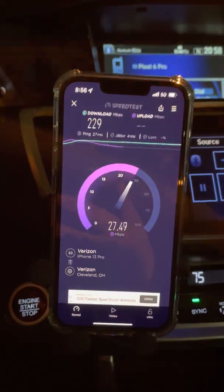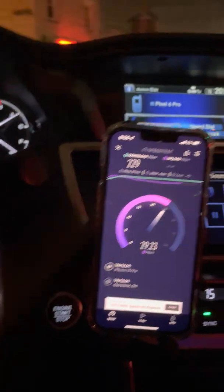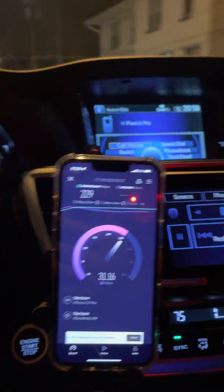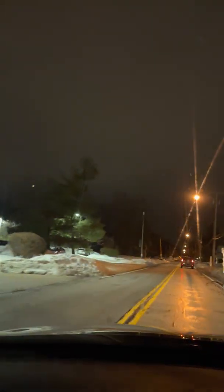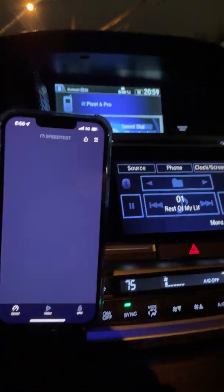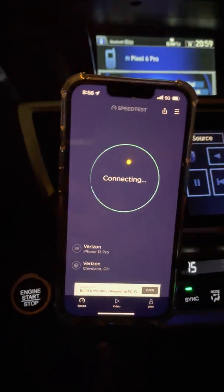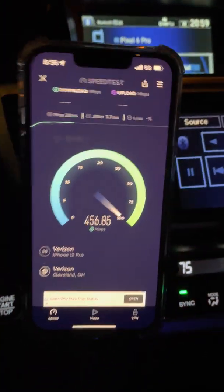229 on the downlink, 29 on the uplink. Here's another CBRS site for you guys — that's number four. We just passed the fourth one. Verizon is not playing over here. In that roughly three-mile strip, just look at all the capacity Verizon has put on there.